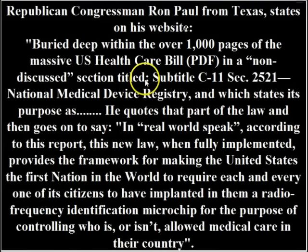One reason why they made it vague is because a couple of years ago Ron Paul came out and said, buried deep within over a thousand pages of this massive US healthcare bill, in a non-discussed section titled C11, section 2521, this is HR 3200 — National Medical Device Registry. According to this report, this new law when finally implemented provides the framework for making the United States the first nation in the world to require each and every one of its citizens to have implanted in them a radio frequency identification microchip for the purpose of controlling who is or isn't allowed medical care in their country.